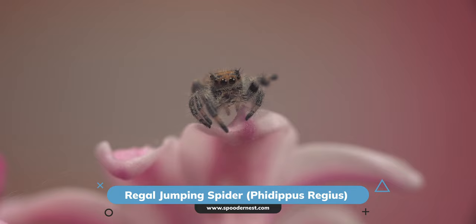This little spider is a spiderling — less than a centimetre in size. She's my new jumping spider that I got from Spoodernest.com. Absolutely beautiful, and we're going to be photographing her today.